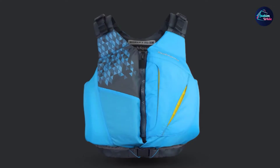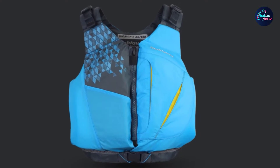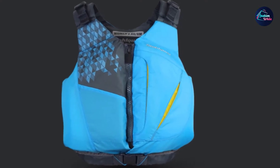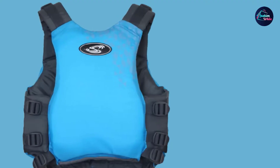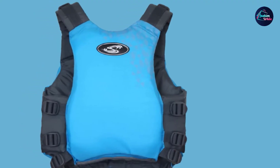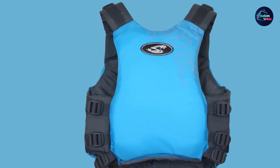Thanks to the low-profile design and roomy arm openings, the Escape PFD is one of the best women's life vests for kayaking, canoeing, and paddleboarding. Fully adjustable sides and shoulders allow you to dial in the fit, while the padded shoulder straps feel comfortable. Handy features include a zippered pocket for necessities and reflective accents for visibility in low-light conditions.